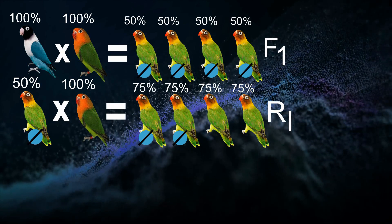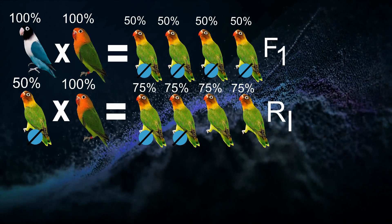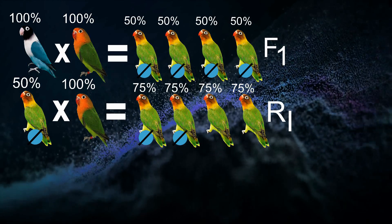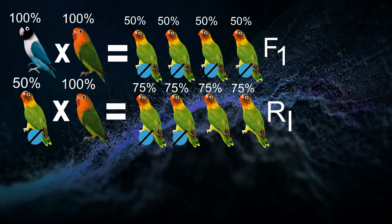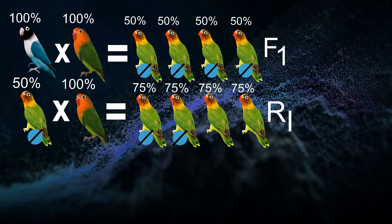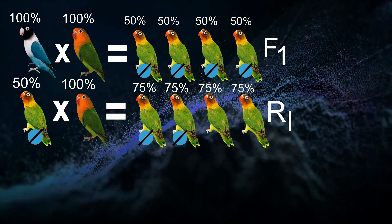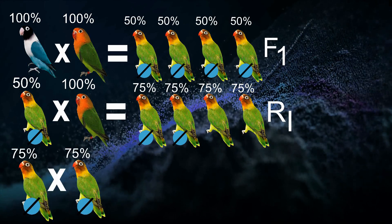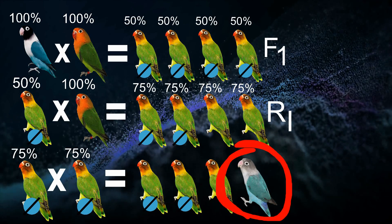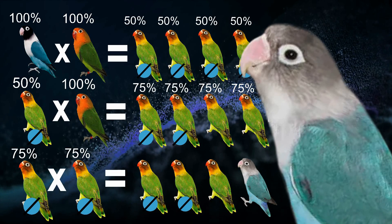We cross the R1 birds with each other, doing inbreeding. We know that only 50% of these are carriers of the blue gene. There are no physical signs indicating that a bird is split or a carrier of a recessive gene. Because only 50% are split to blue, we need to find those carriers by randomly test-breeding them. If we are lucky and pair both splits — both carriers — we will now have our first blue transmutant.